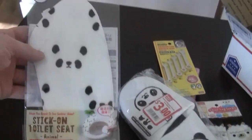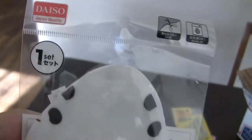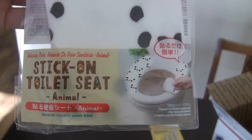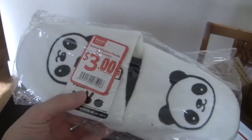Everything in the Daiso store is $1.50 unless otherwise specified, so it's a great place to shop. I got this sweet stick-on toilet seat cover, which I thought was kind of gross but I couldn't not get it. These ones were marked up a little more expensive — $3.00 — but I got these very cute panda slippers.